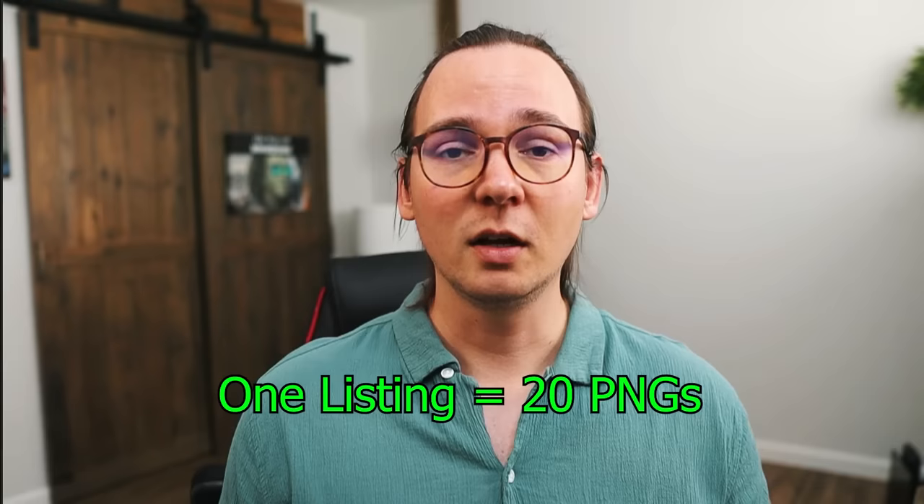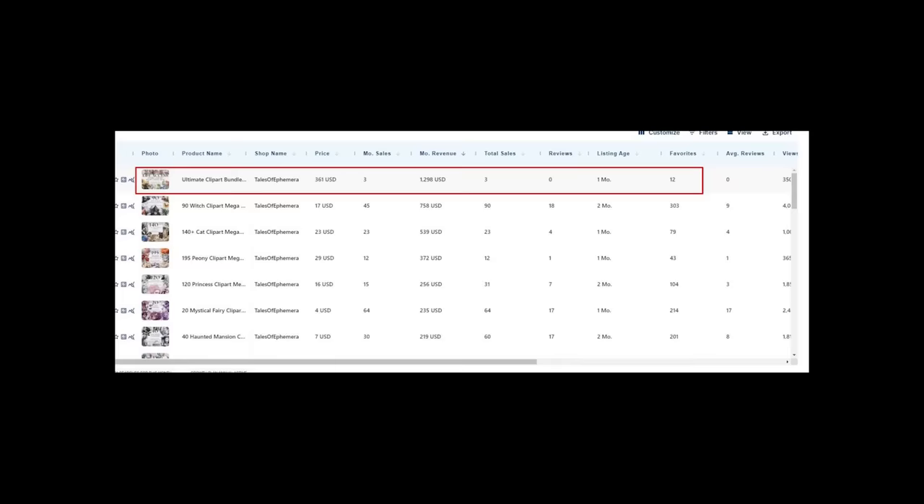My strategy was pretty simple. I was creating bundles of 20 PNGs of something that is already popular on Etsy. I was using a tool called Everbee — I have a download link under this video. It's an amazing tool that lets you see how many sales each store is making. There are stores making thousands of dollars selling AI generated art. I was using Everbee to see what is already selling, and I was trying to sell something similar — not copying exactly, but targeting a very similar niche.